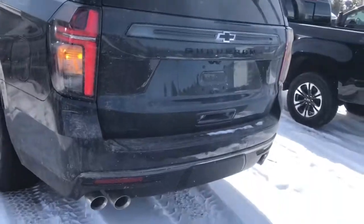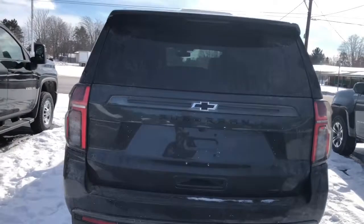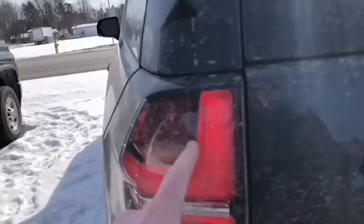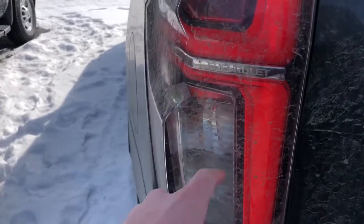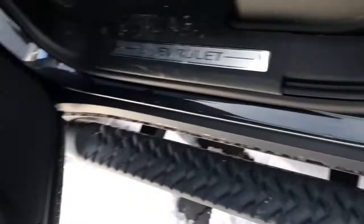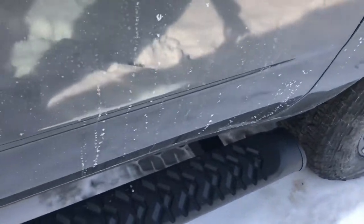As you can see, the nice tail lights and tail running lights are very nice. You have the third brake light up there hidden, which is LED. This does have full LED except for the turn signal. It also has nice running boards that extend all the way out to the rear seats.